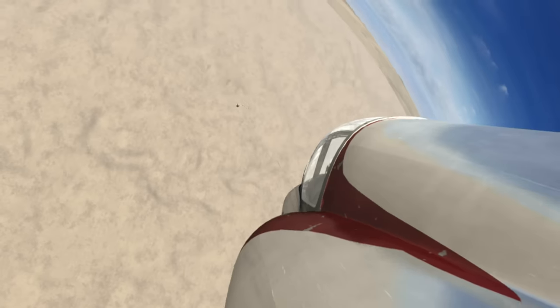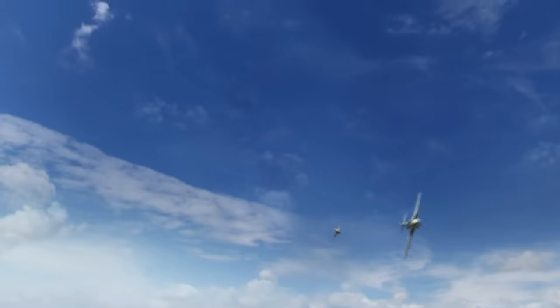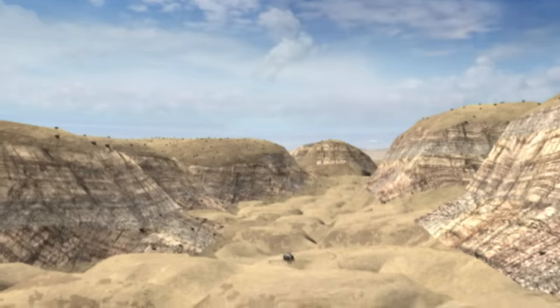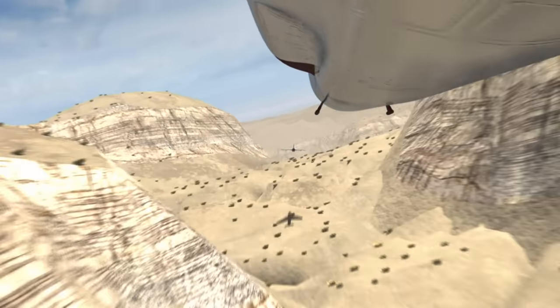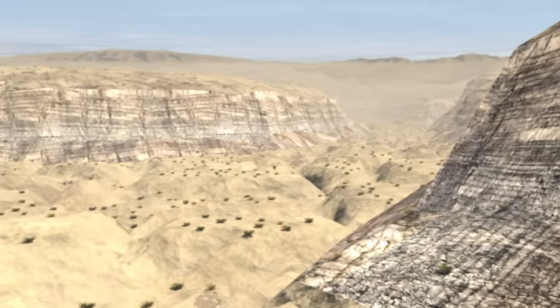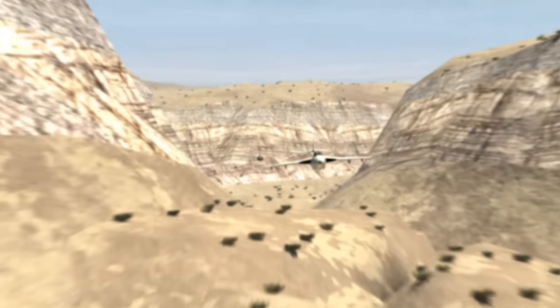Ronan seizes the moment and drops behind the Hunter. Before he can get off a shot, the Jordanian dives for the ground and ducks into the hills. The escape route east would have taken him away, and he didn't think the Israelis were crazy enough to follow him into that canyon — but he didn't know Ronan. He was crazy, determined to get him, and he followed him into the canyon. The Hunter skims over the earth at over 500 knots, leaving a wake of dust and kerosene fumes.